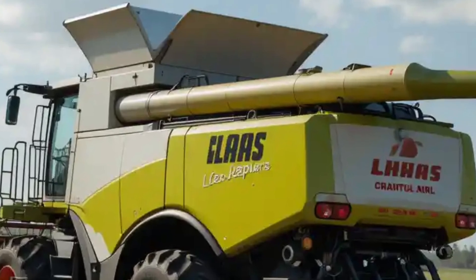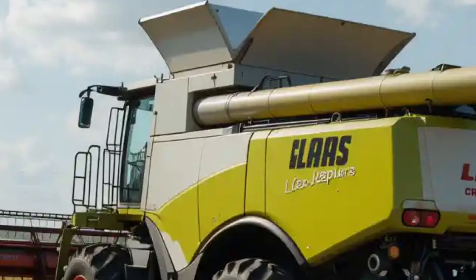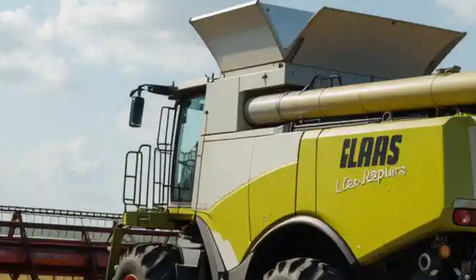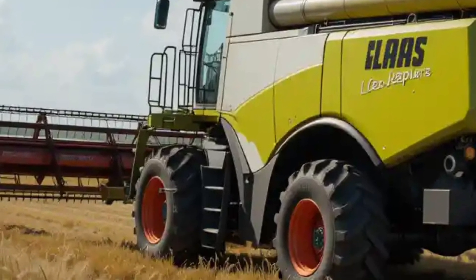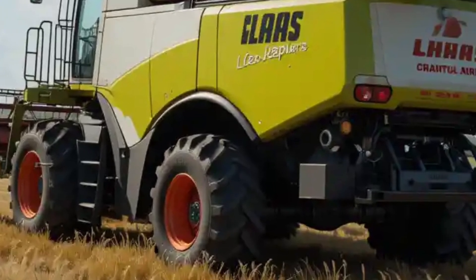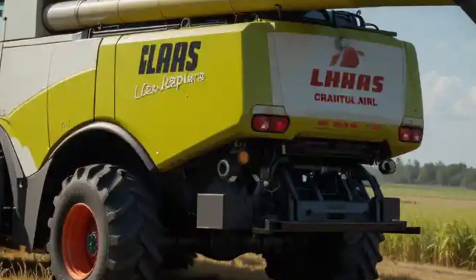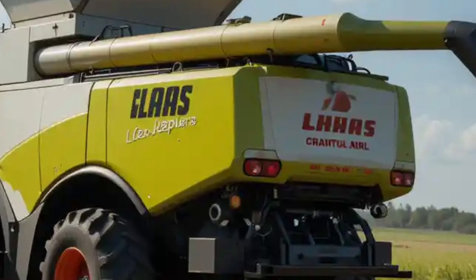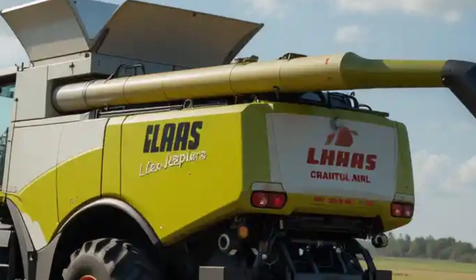At the heart of the Lektion 8900 lies a formidable MAN D-42 engine. This 15.6-liter, six-cylinder inline powerhouse delivers an impressive maximum output of 790 horsepower (581 kilowatts), providing the necessary muscle to tackle extensive harvesting tasks with ease. Such robust power ensures that the harvester can operate efficiently even under the most demanding conditions.